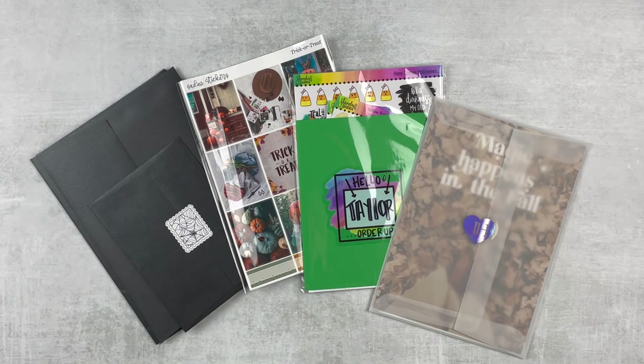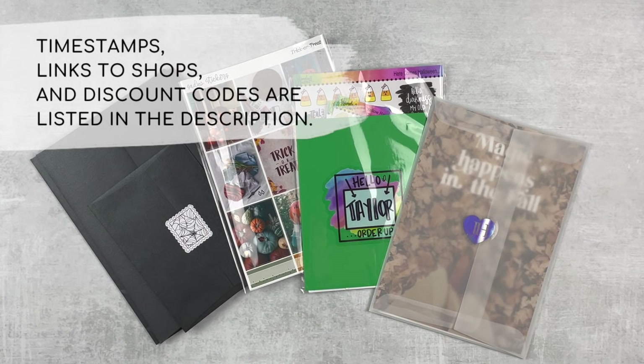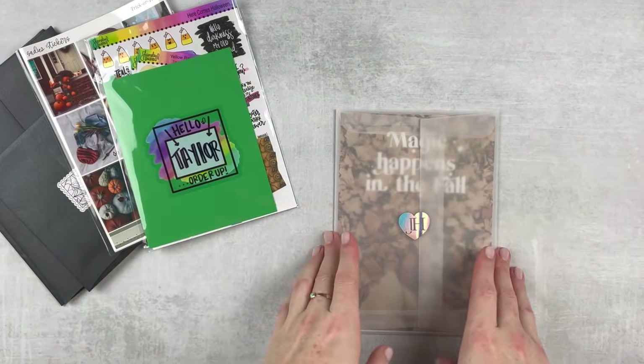Hey y'all, it's Taylor from Tattooed Teacher Plans. Welcome back to my channel — if you are new here, welcome! Today's the first installment of my October haul and I have four shops here, and I'm excited because they're holiday-themed and fun. So let's get into it. First I'm going to start with Jessica Hearts.